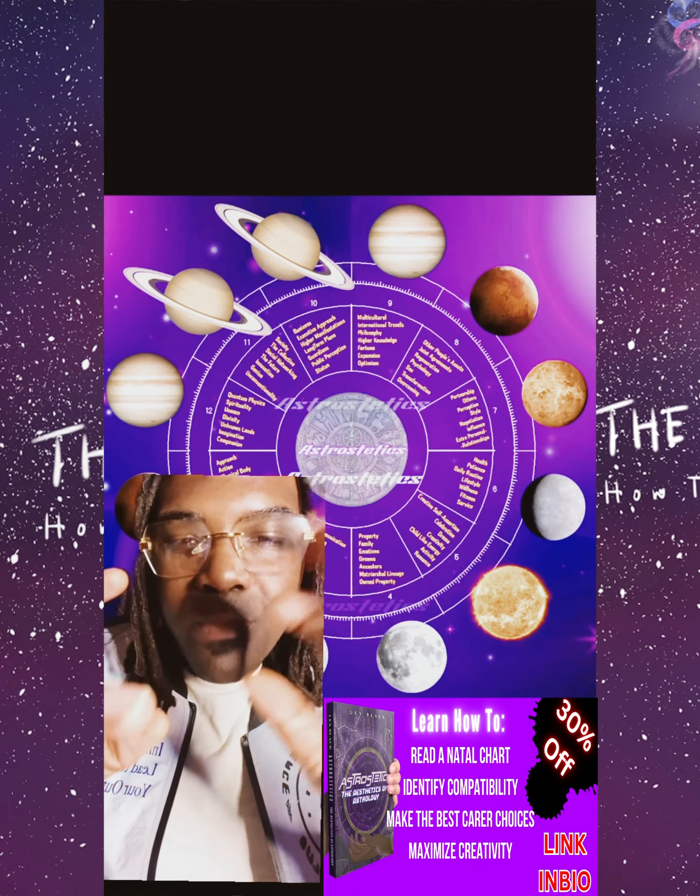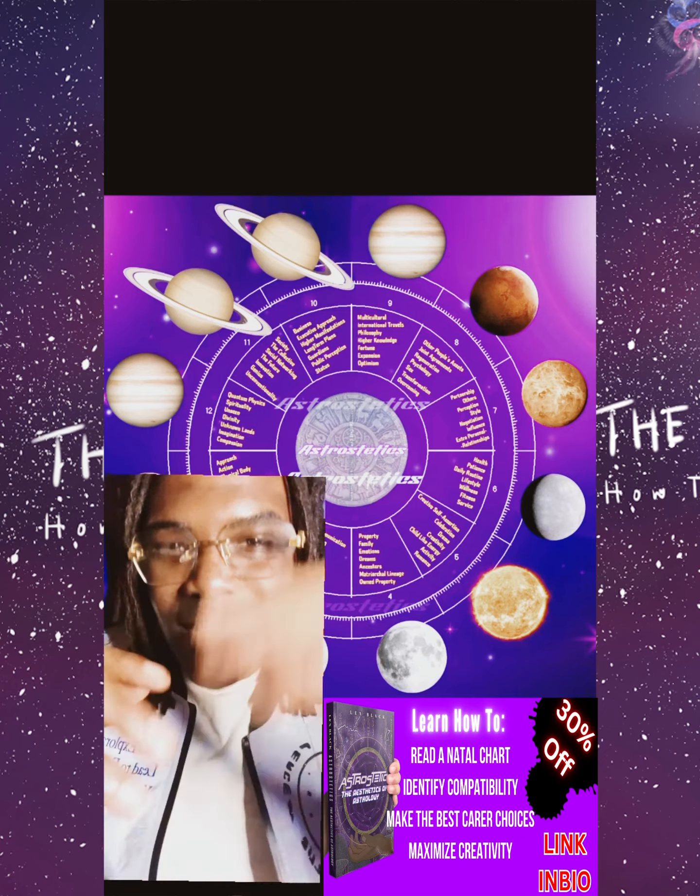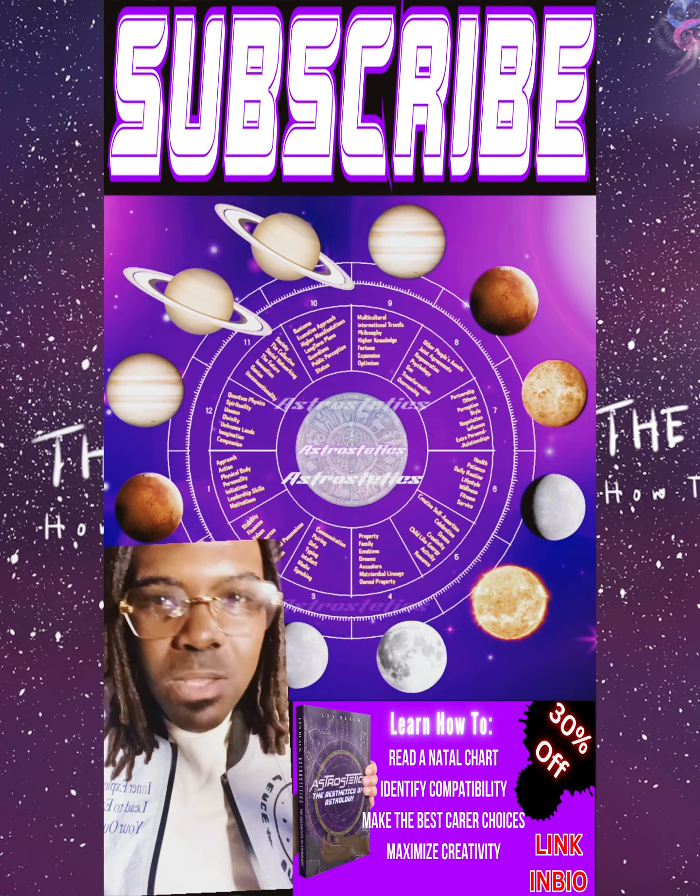So the fourth house — the moon represents our mothers. We mentioned in our last video that it deals with the mother.